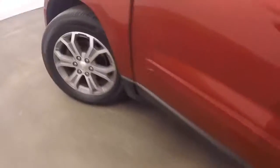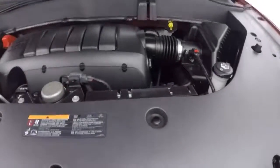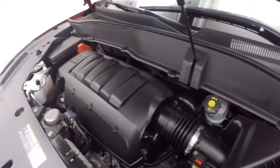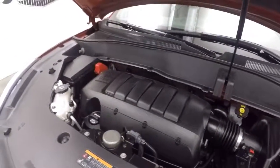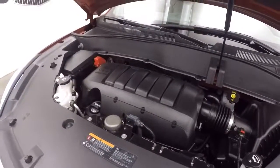It is OnStar capable. Let's go look underneath the hood. It's a 3.6 liter — nice and smooth, gives you plenty of power. Perfect for this SUV.